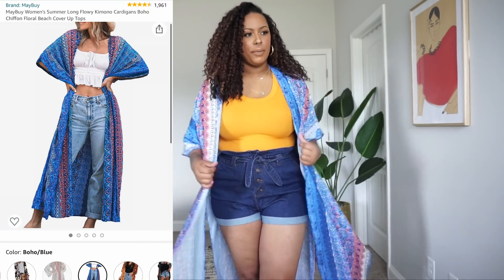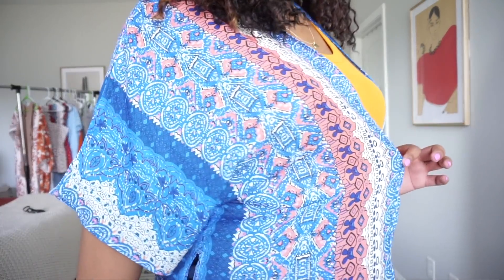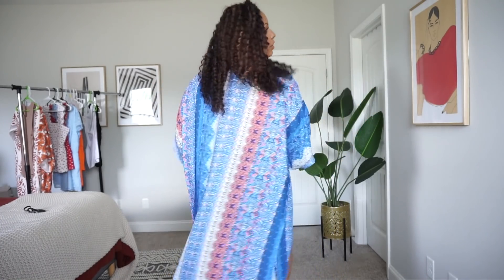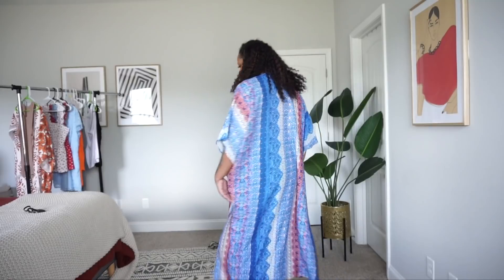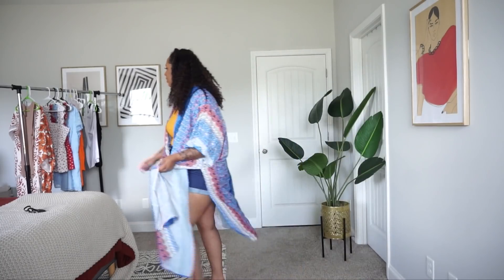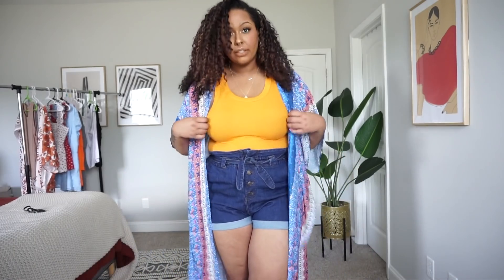This last kimono I'm going to share — I actually wore this on the 4th of July. It has more coral in it than orange, so I wouldn't wear this tank with it. I wore it with shorts, a tank top, and this kimono on 4th of July. It's very long and has slits on the sides. All of the kimonos have slits; the first one was shorter and this one is the longest one so far.